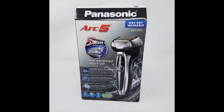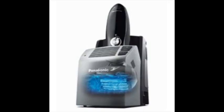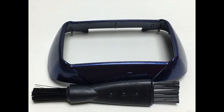Packed with smart, innovative features that deliver a remarkably close and comfortable shave. The ESLV65S Electric Razor is a 5-blade shaving system for outstanding shaver coverage and closeness, and features an active shaving sensor to detect different beard densities as you shave and adjust cutting power where needed for the ultimate in smooth, even, and comfortable results.